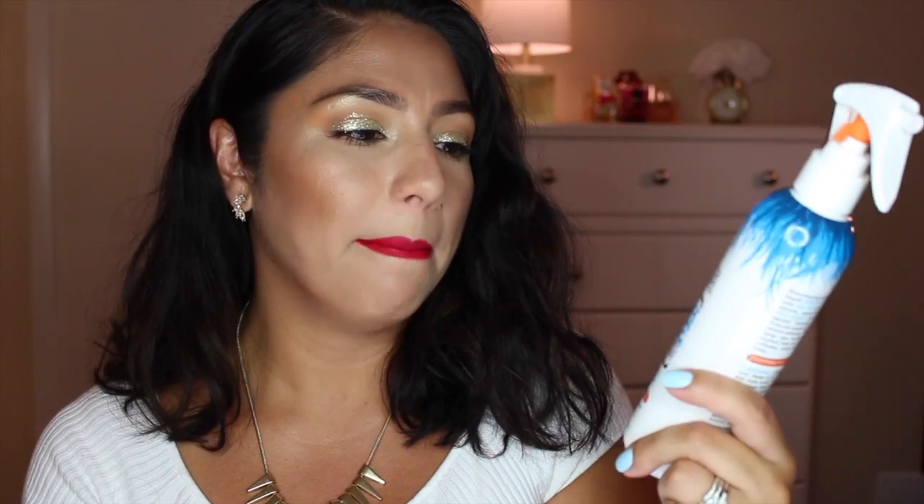On the other hand, I love the Not Your Mother's Beach Babe sea salt spray so much. It creates soft waves and it smells like the beach. I used it on my hair today on dry hair — you can use it on wet or dry hair — just to create some texture. I'm very very excited about this one.